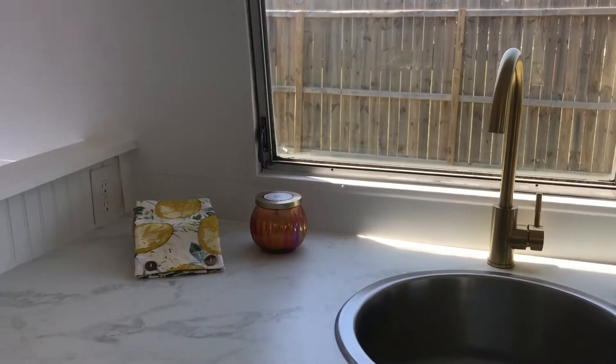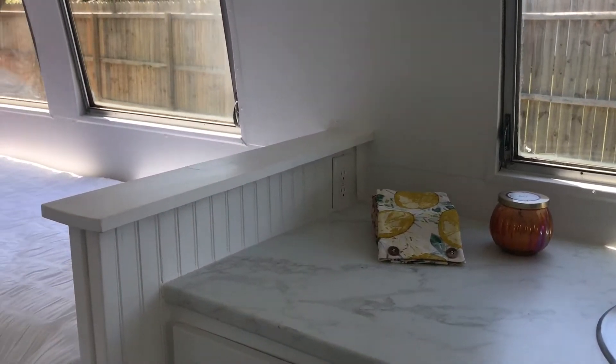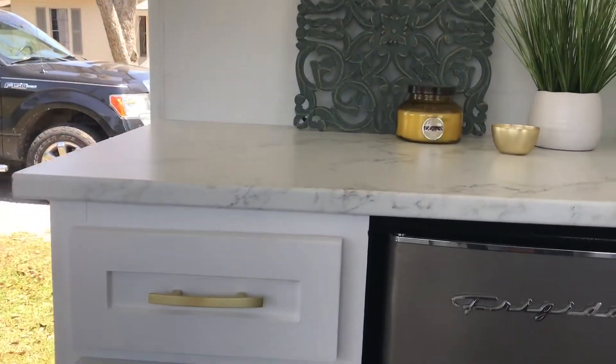I love the countertops and kitchen sink. There's a new refrigerator under this counter.